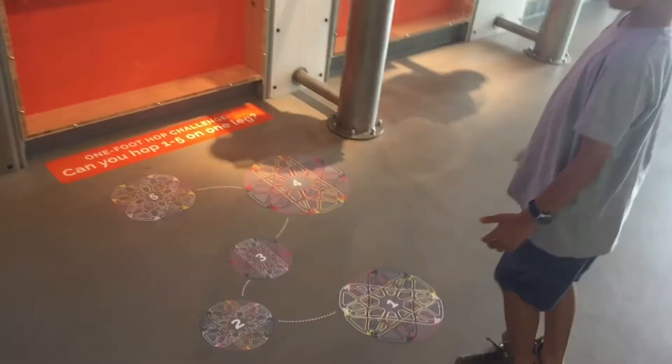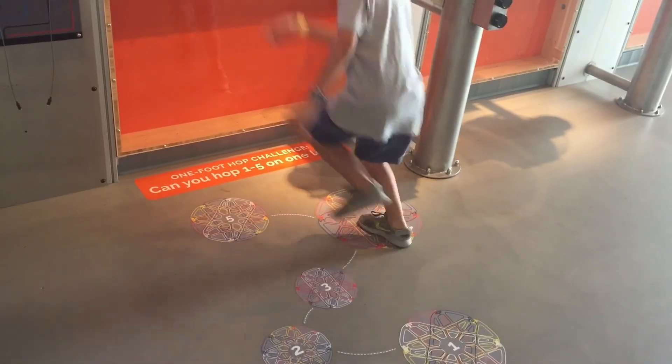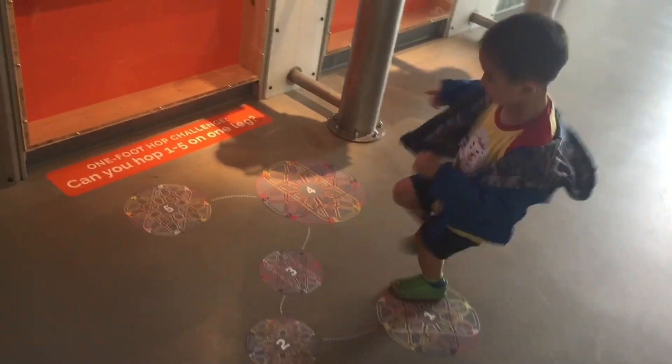I'm going to stick my head in to see what it looks like. I'm trying the one-foot hop challenge. Easy peasy. And now it's brother's turn.